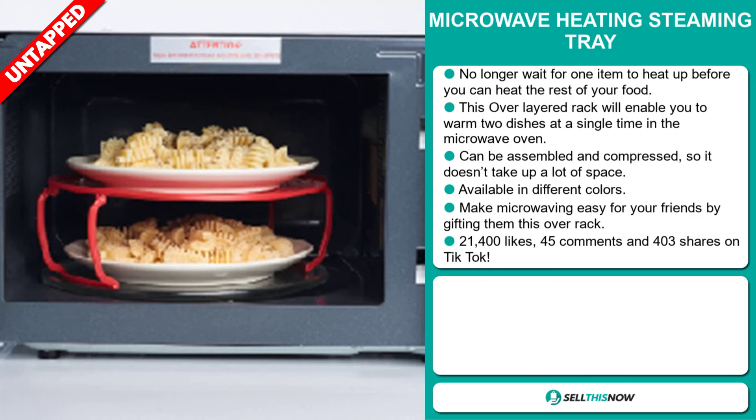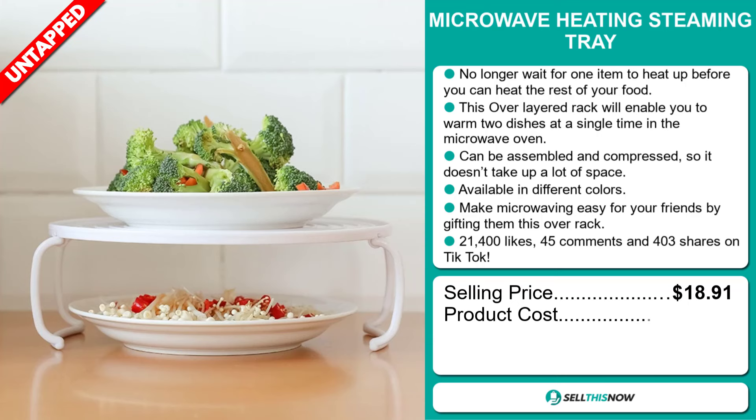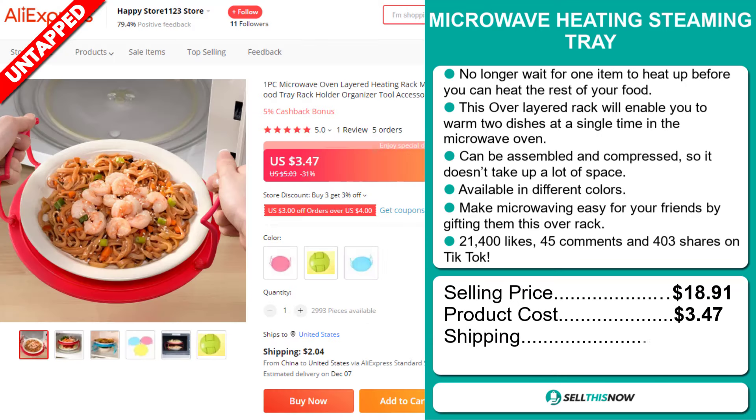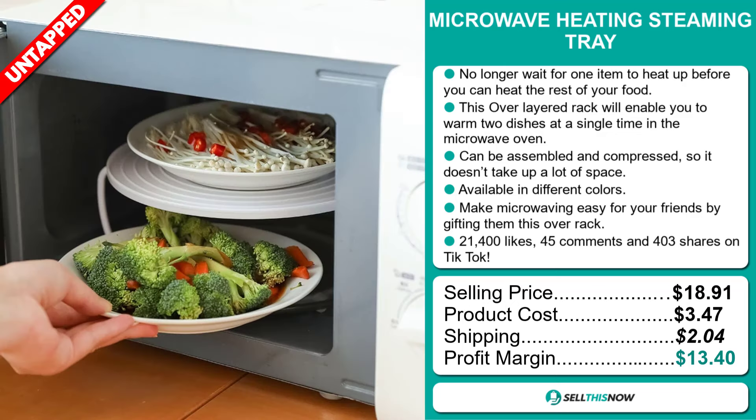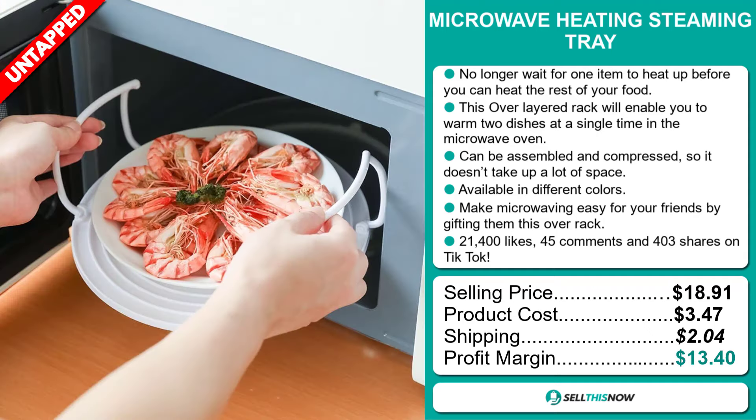The selling price for the Microwave Heating Steaming Tray is $18.91, whereas the product cost is only $3.47. Shipping will set you back $2.04, so you're looking at a good profit margin of $13.40. Sell this now.